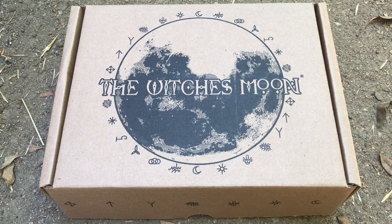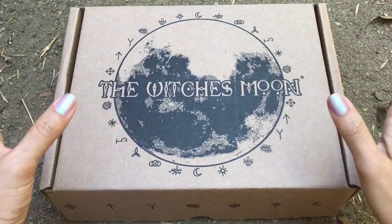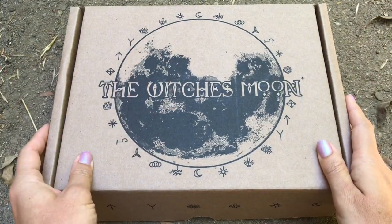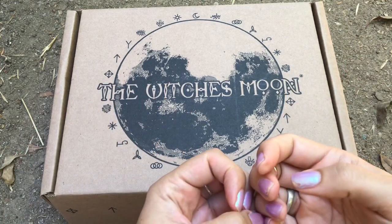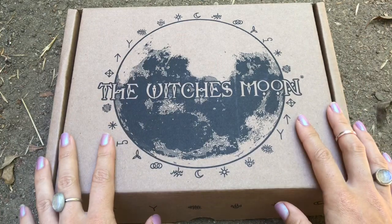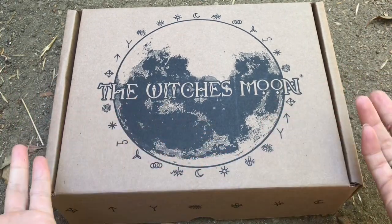Hey guys, this is Tara with Kittens Waits in Tarot and today I'm doing a review of the August Witch's Moon, and I'm super excited. I decided to come out today because it's a beautiful day and the items in here just really forced me to come outside because they are so beautiful. So let's take a look at what's inside the Witch's Moon box this month.